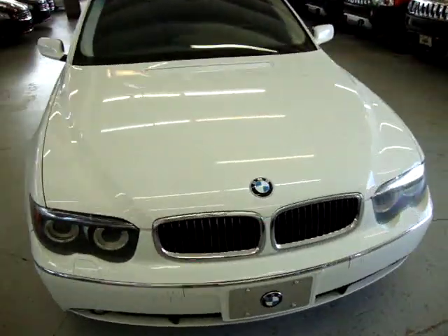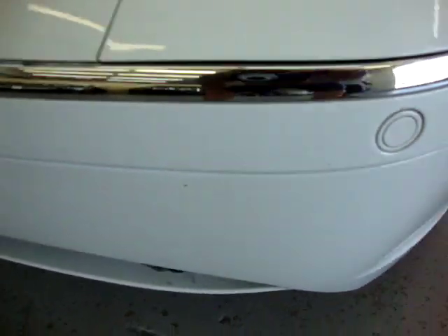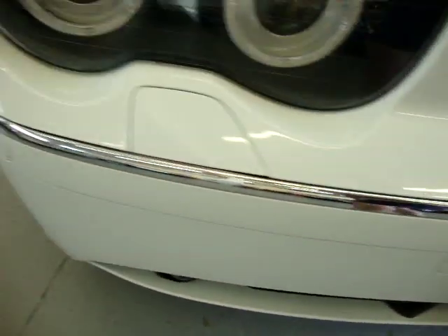We're going to get inside the vehicle now and show you some of the options. One of the many options - it's got front bumper sensors and it's got them also in the back. These help you to park the vehicle.